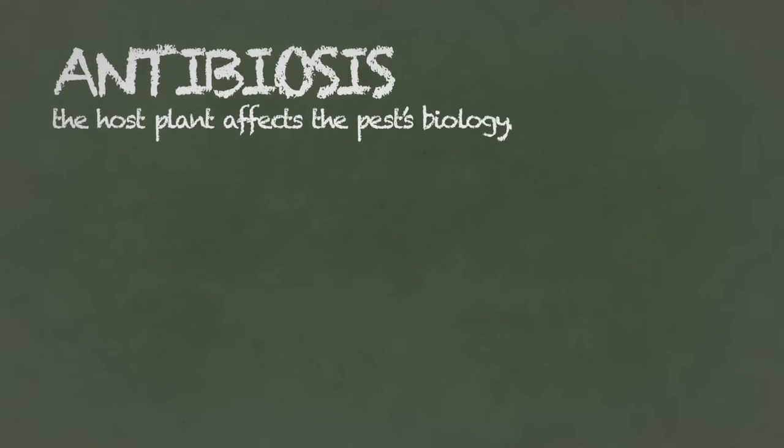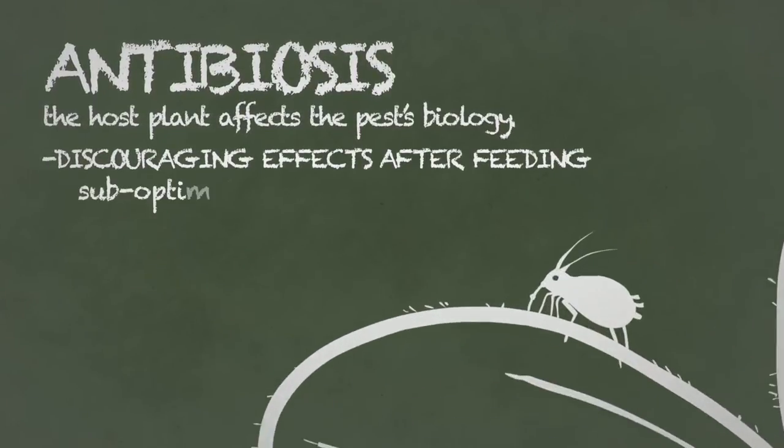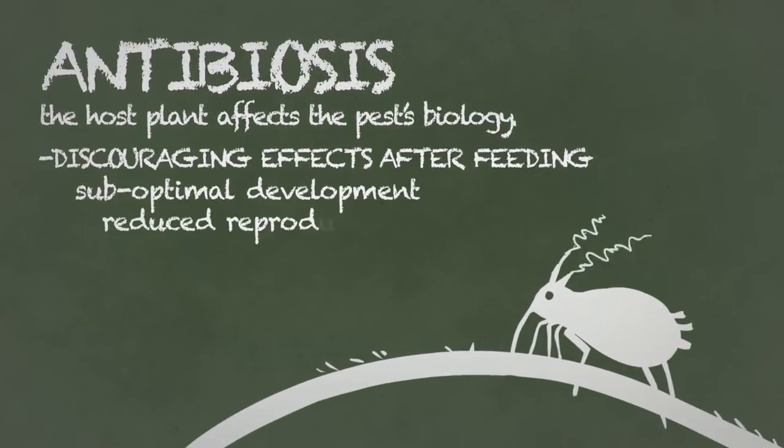Antibiosis: this means the host plant affects the pest's biology. It could have discouraging effects on aphids after feeding, ranging from sub-optimal development and reduced reproduction to even death.